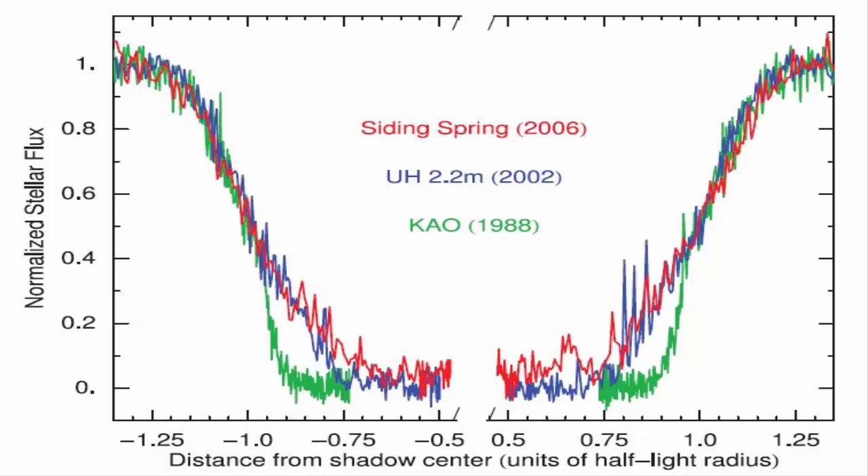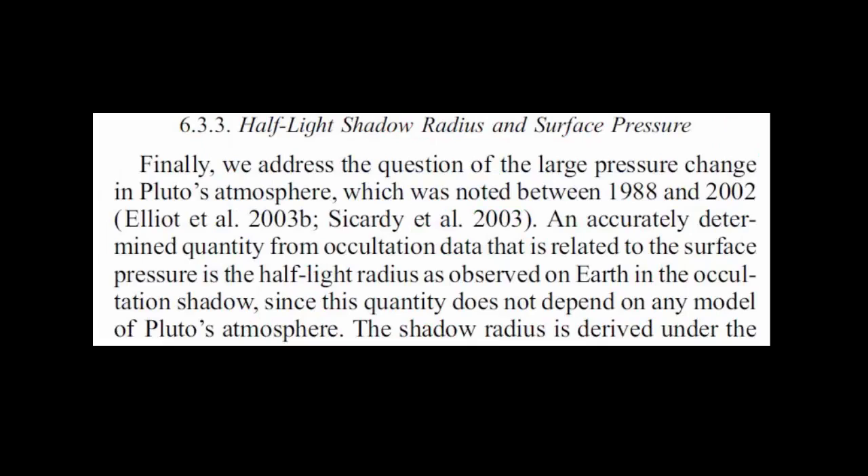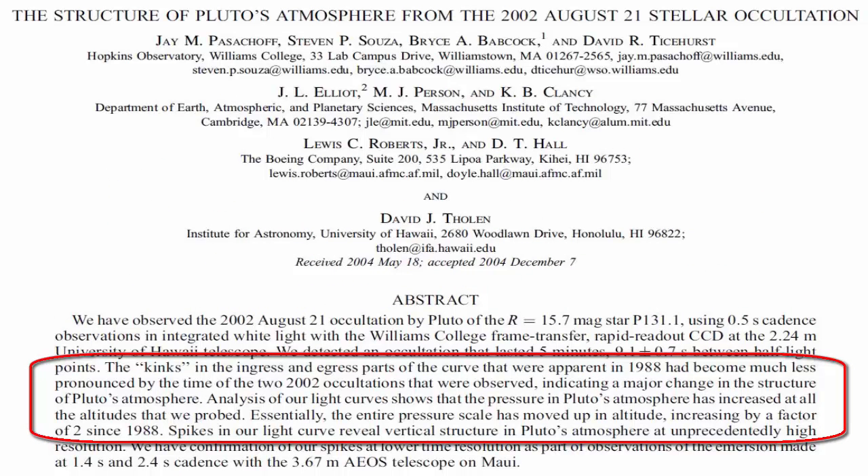Another quote from the Elliot et al. paper in 2007: quote, "The large pressure change in Pluto's atmosphere which was noted between 1988 and 2002," unquote. This is Elliot's 2004 paper which describes the changes that happened between 1988 and 2002.